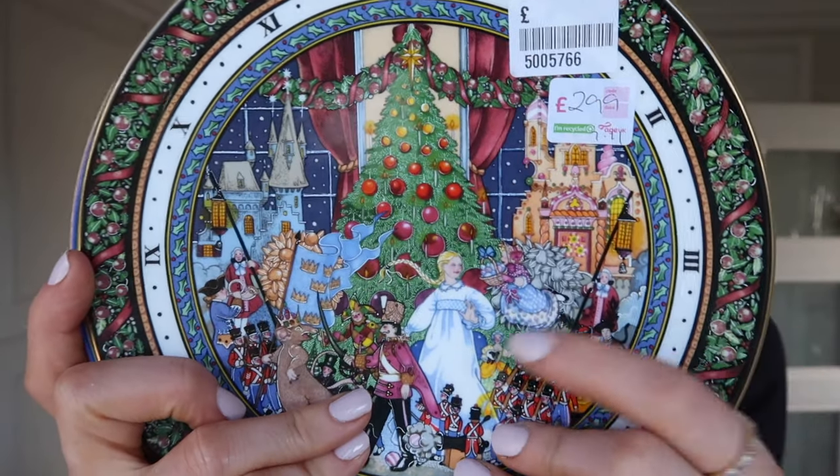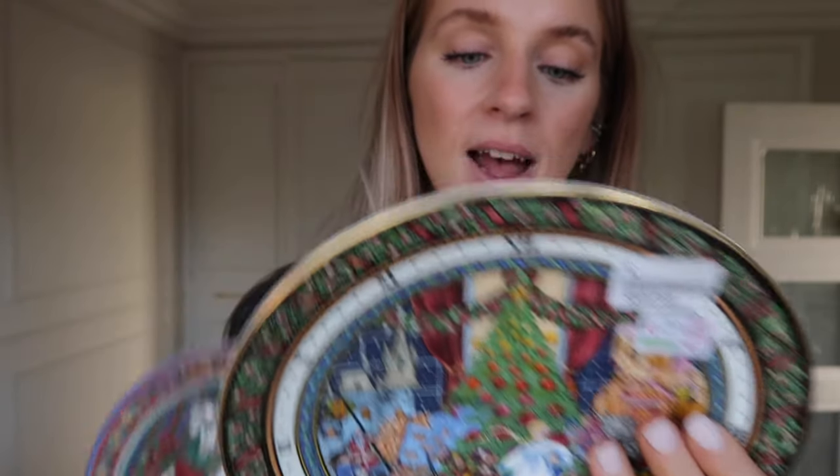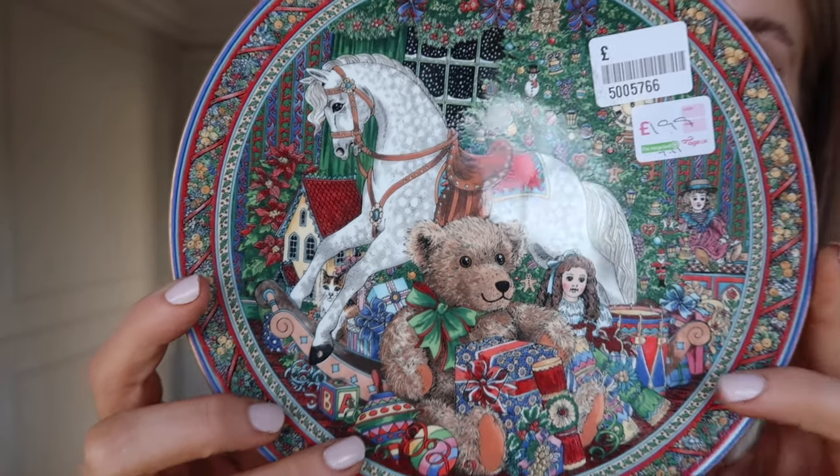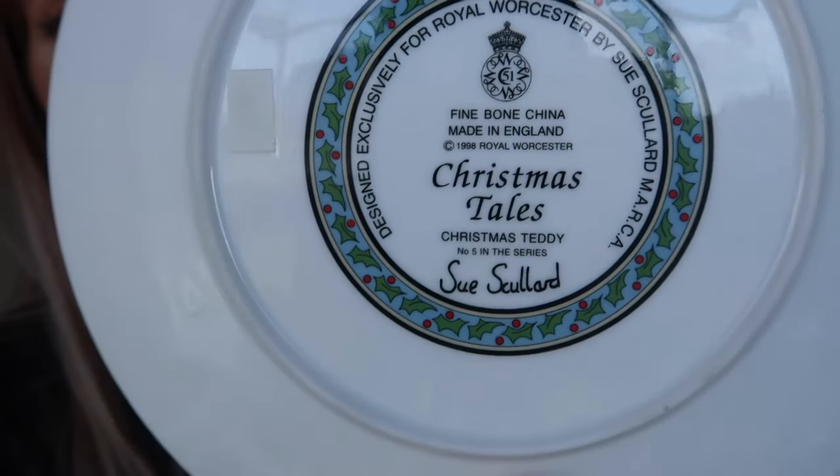Next to Home Bargains is a charity shop and I came across the best collection of Christmas plates, dating back maybe 30 or 40 years. Some were like £4.50 but I did buy two. The first is a little Christmas day scene with a nutcracker, a girl, a big Christmas tree and a castle — that was £2.99, by the Christmas Tale Collection by Cherry Denman, dating back to 1993. My favourite was one for £1.99 with a little teddy bear, a little girl and a rocking horse, by Sue Scullard's Christmas Teddy, from 1998.